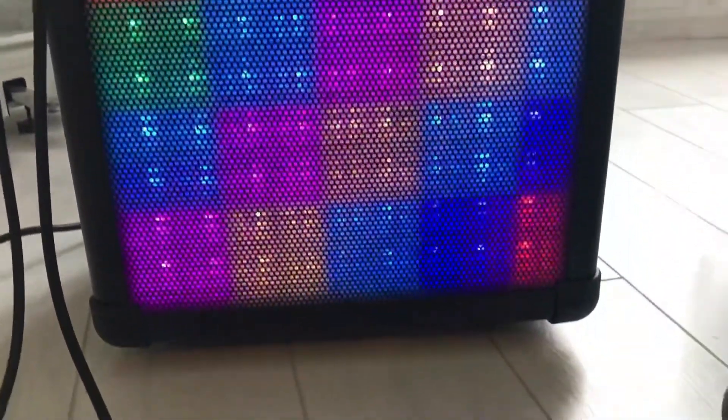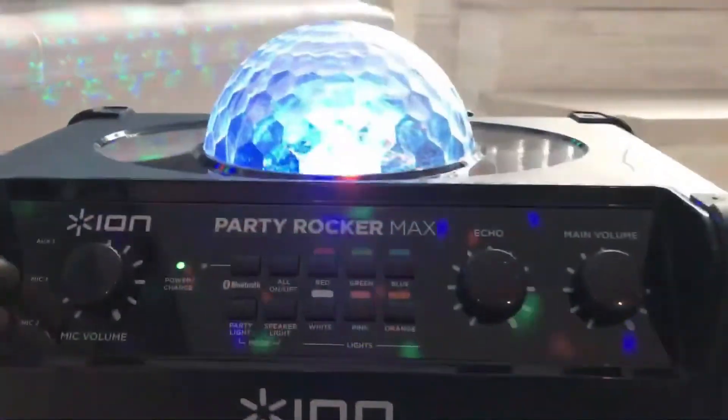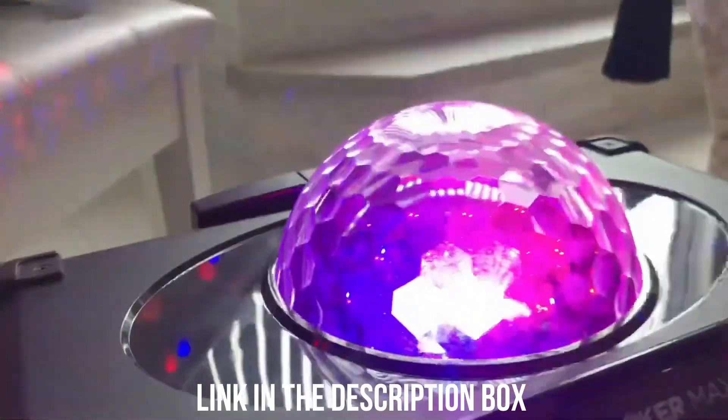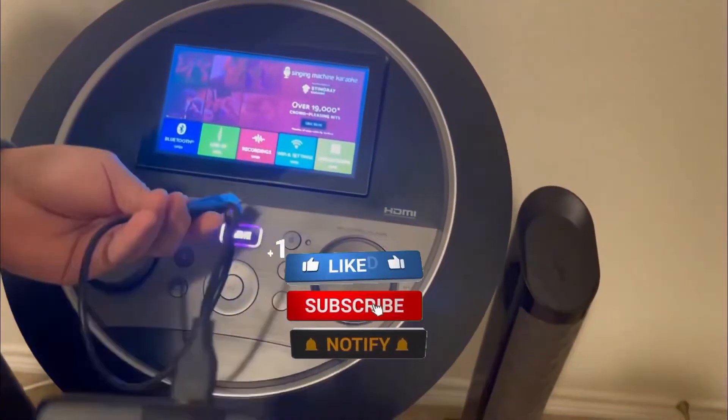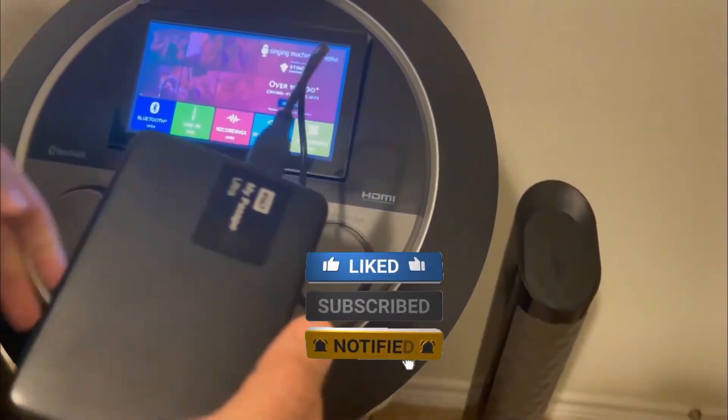If you want to know where to purchase any of the mentioned karaoke machines, make sure to check the description box. You will find links regarding the products down there with up-to-date pricing and information. Don't forget to subscribe to the channel.